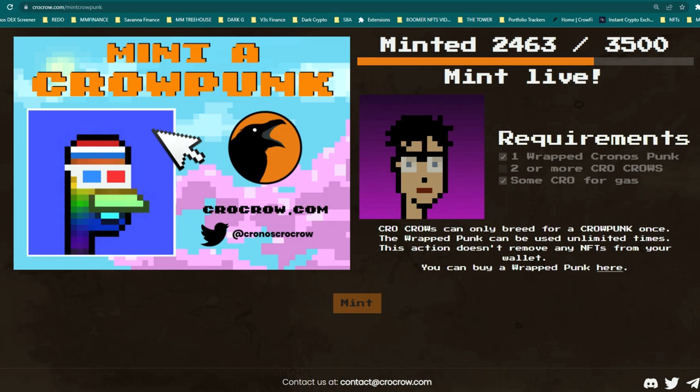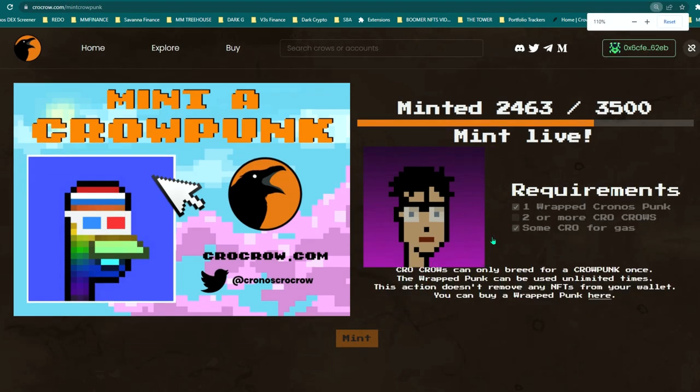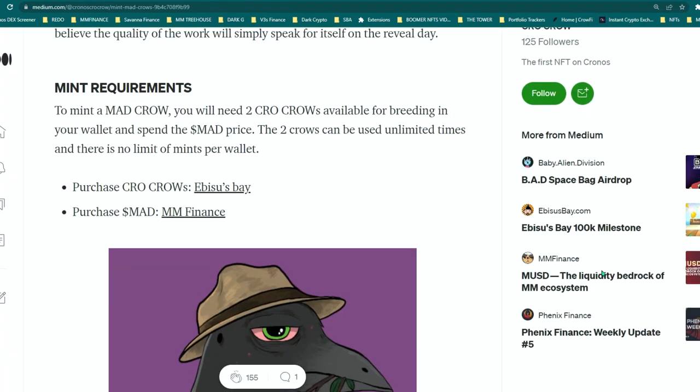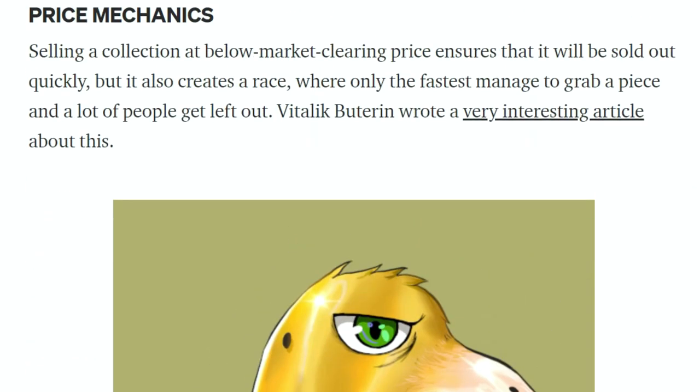Your crows will be at the bottom and you select them, then it'll just pop out a Mad Crow. I like how they've made it so you can breed unlimited times with just two crows. The desire to hold more crows is because of all those extra royalties you're going to get.